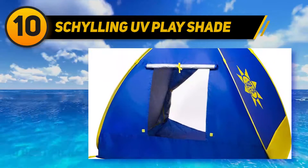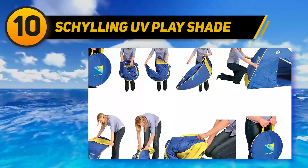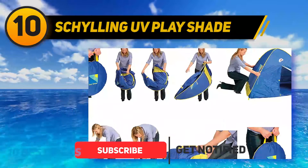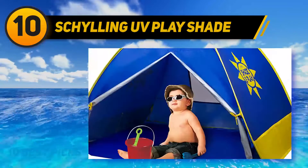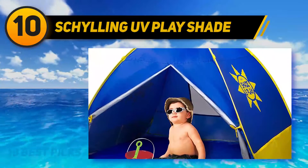Once it's up, it's roomy enough for more than one kid — you can fit in there with your child too, although you'll have to stoop since it's only 31 inches tall. The included tie-down pegs and sand pockets help keep this lightweight tent from flying away in high winds. When you're done, you can fold it up easily and put it in the travel bag.